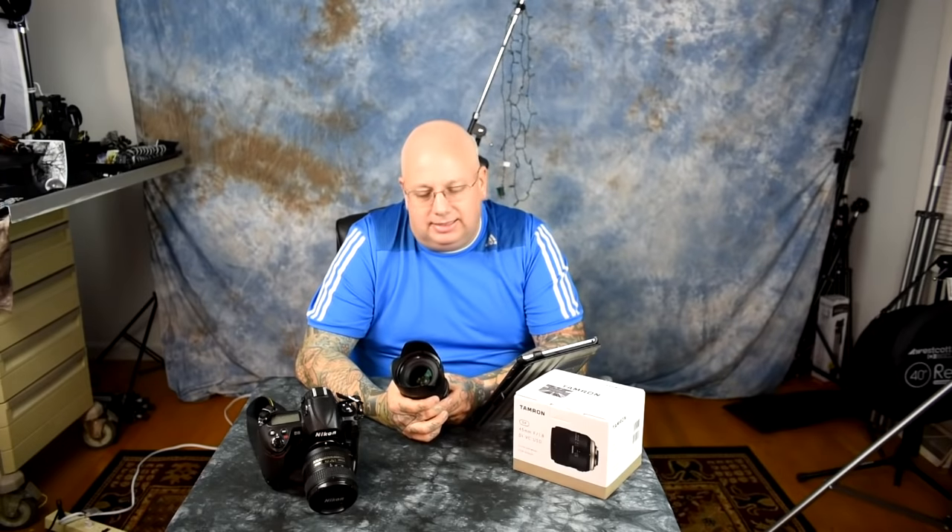The autofocus is plenty fast for its intended use. It's not as fast as a Tamron 70-200 f/2.8 VC — a $1,500 telephoto designed for sports and action — but that's a completely unfair comparison. That's a valid point, but also 100% invalid for what this lens is designed for.